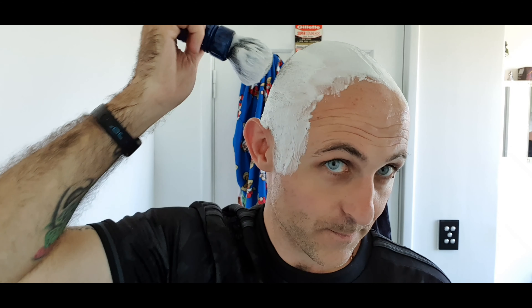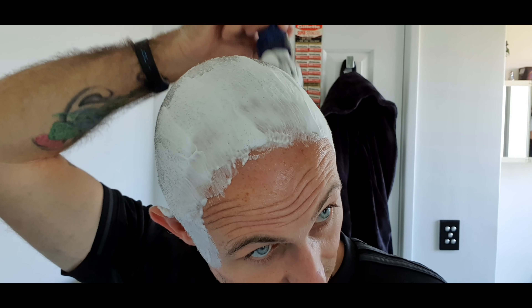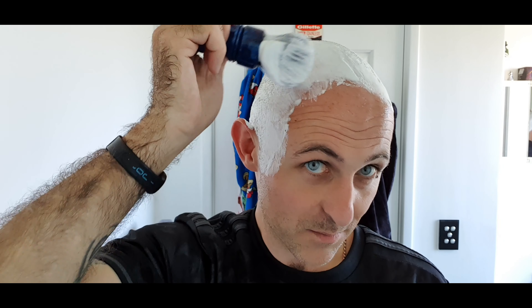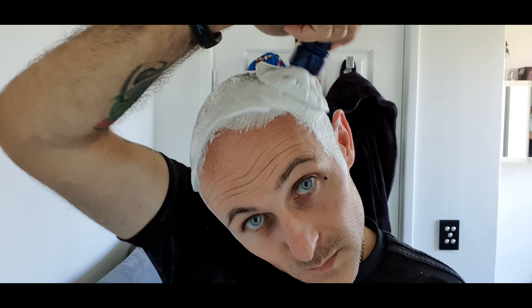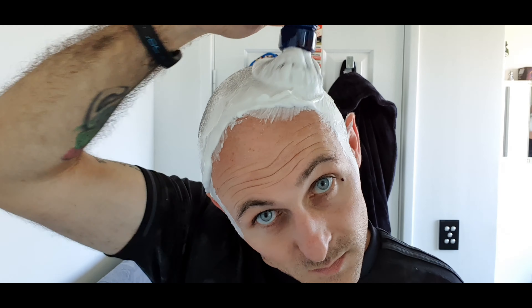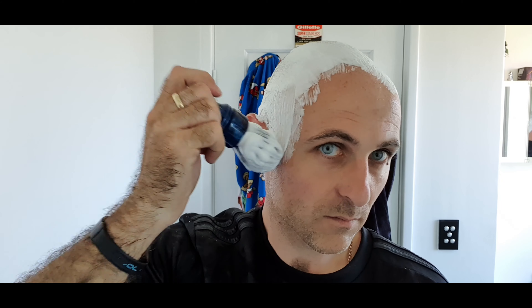When I've got this amount of growth on my head, I actually struggle to get a really voluminous lather. It seems to be some sort of thing — it's the same when I do a face shave. It's almost like the hair stops you from getting that nice voluminous lather. This probably needs a bit more water, so I'm just going to add it. That's better.